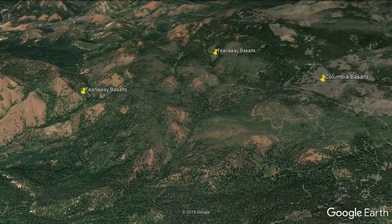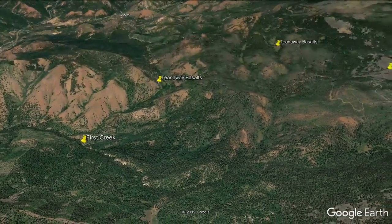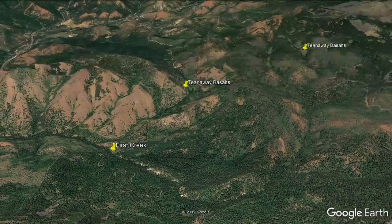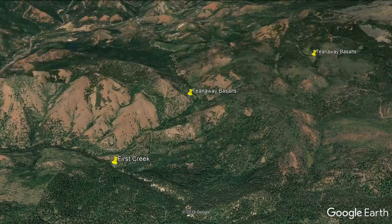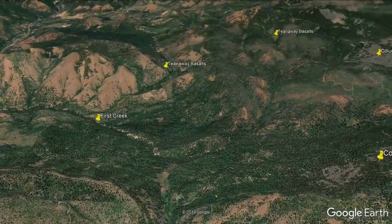Over to the left of the last pin — the area labeled Tiana Way Basalts — those mountains also have agates in them. That is part of the Tiana Way Basalts, and I will be doing a different video on that area.